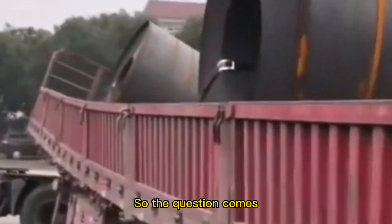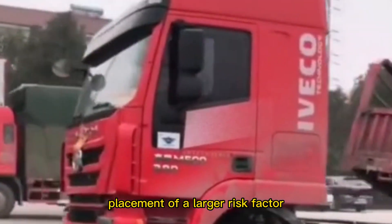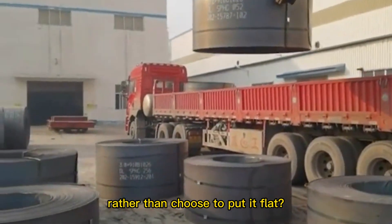So the question arises: why, during steel coil transportation, do we choose the vertical placement with its higher risk factor, rather than simply laying it flat?